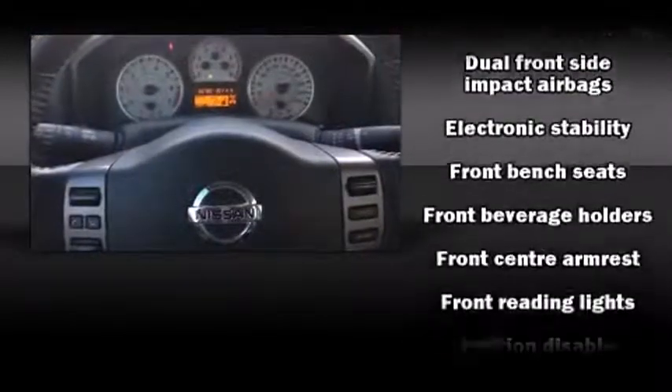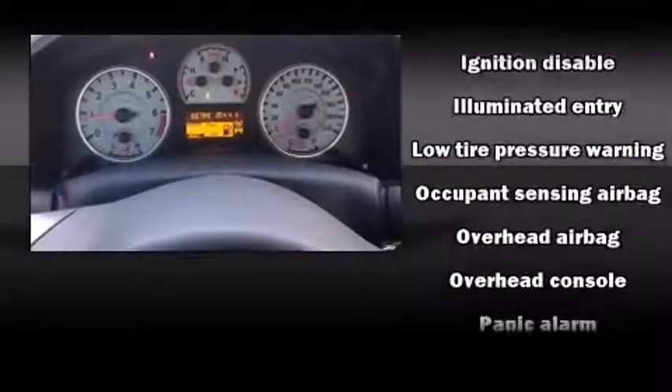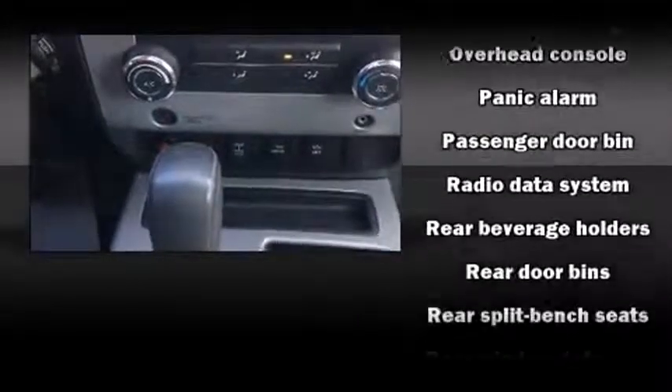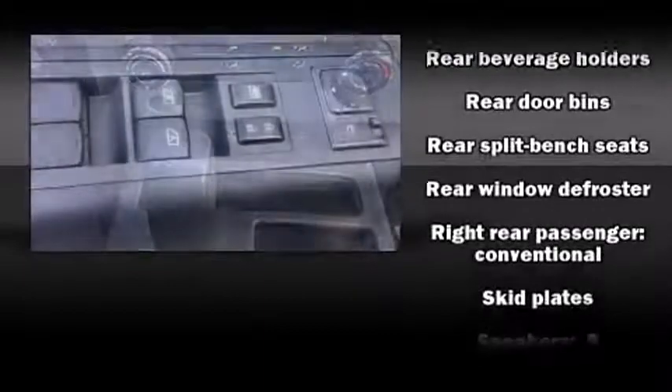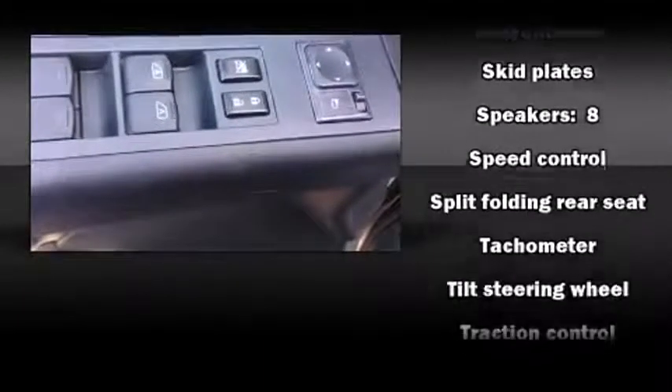Safety features include head curtain airbags, traction control, brake assist, anti-whiplash front head restraints, a panic alarm, and four-wheel disc brakes with ABS. For added security, dynamic stability control supplements the drivetrain.